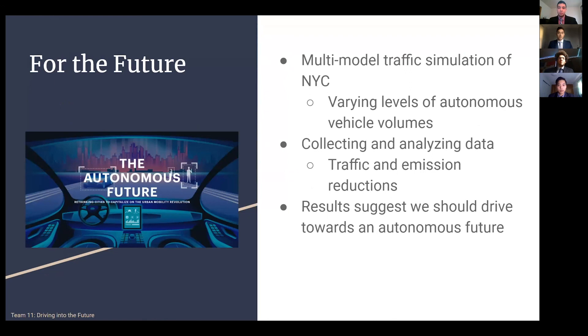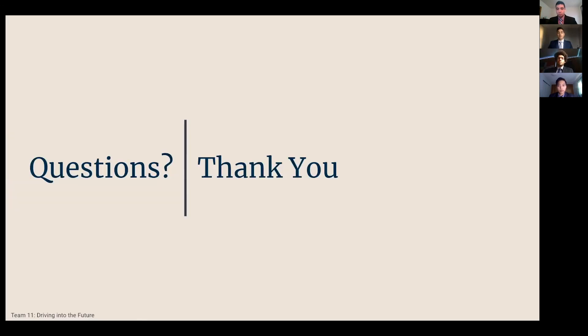In conclusion, our multi-faceted simulation has given us the ability to collect data on traffic and emission reductions for different levels of autonomous vehicles. The changes in emissions and vehicle speeds associated with increases in autonomous vehicles highlight the inefficiencies in human driving. These results show we should continue driving towards an autonomous future. Special thanks to Dr. Jafar and Yufay for assistance and guidance in this project, helping us every step of the way. This concludes our presentation — thank you all for listening, and we will take any questions now.